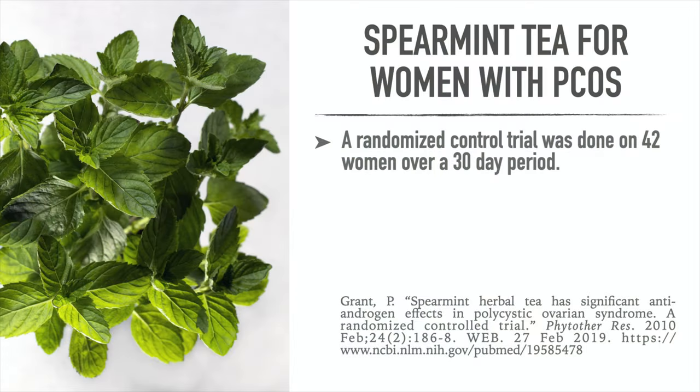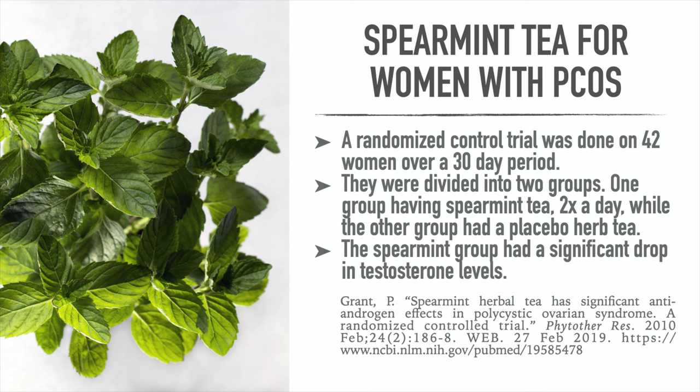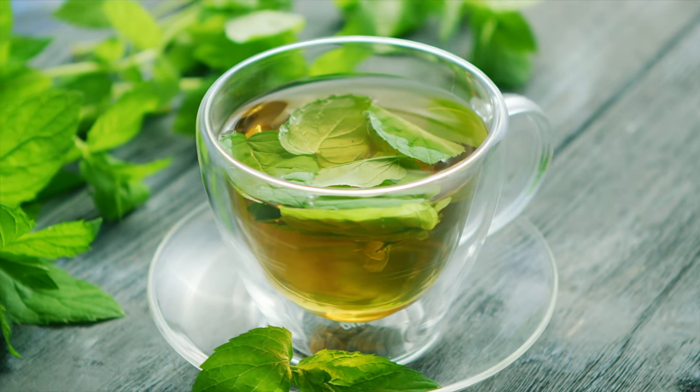The good news is another study was conducted on spearmint tea with women with PCOS. A randomized controlled trial was done on 42 women over a 30-day period. They were divided into two groups — one group having spearmint tea two times a day, while the other had a placebo herb tea. The spearmint group had a significant drop in testosterone levels. Out of these two studies, it seems evident that it does help women. So if you have high levels of testosterone or excessive body hair growth, spearmint tea may be something that could help you.